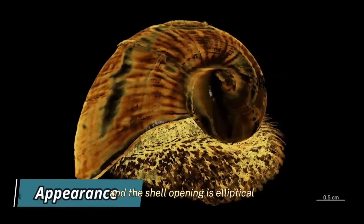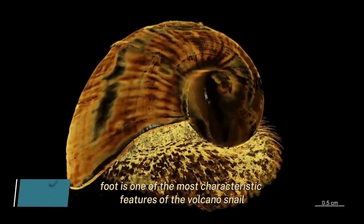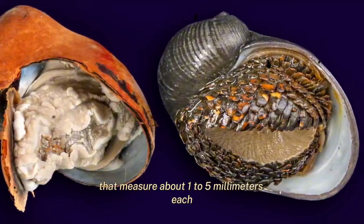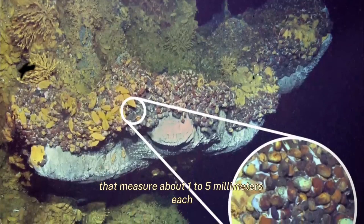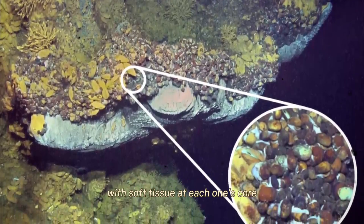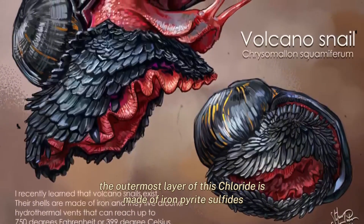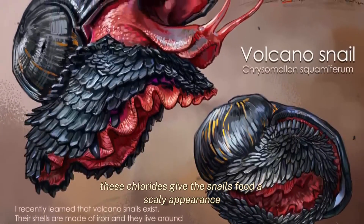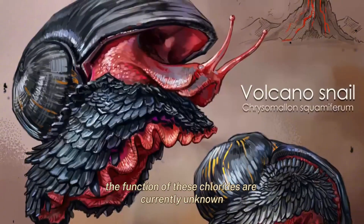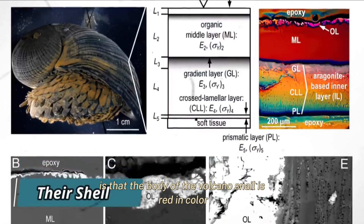The snail's foot is one of the most characteristic features of the volcano snail. Hundreds of iron sclerites reinforce its sides, measuring about one to five millimeters each. These sclerites are hard, calcified pieces of mineralized iron with soft tissue at each one's core. The outermost layer of each sclerite is made of iron pyrite sulfides. These sclerites give the snail's foot a scaly appearance, hence its nickname scaly-foot gastropod. The function of these sclerites is currently unknown, but the body of the volcano snail is red in color.